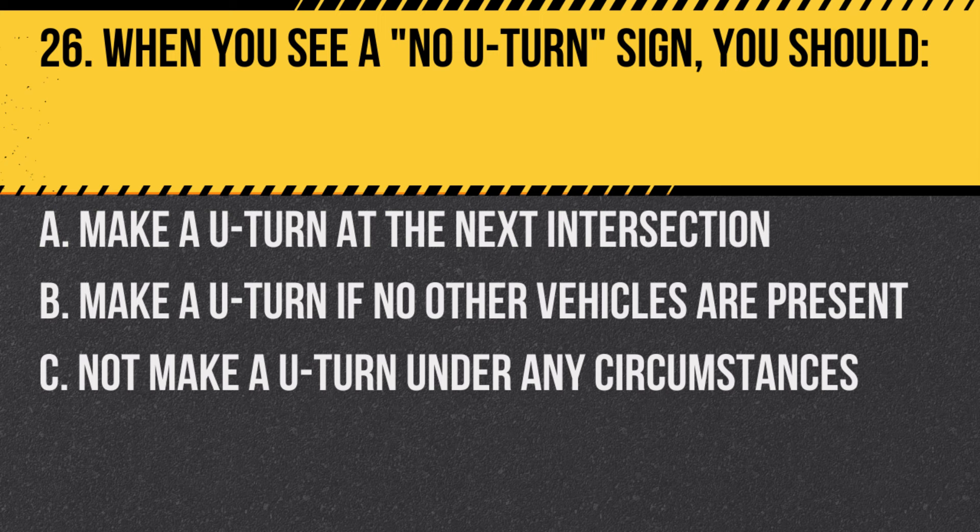Question 26. When you see a no U-turn sign, you should… A. Make a U-turn at the next intersection. B. Make a U-turn if no other vehicles are present. C. Not make a U-turn under any circumstances.